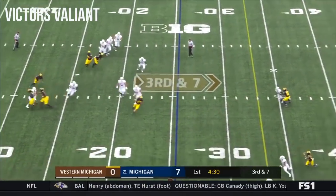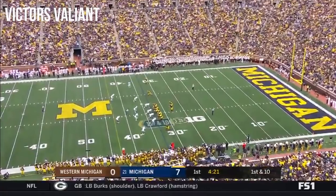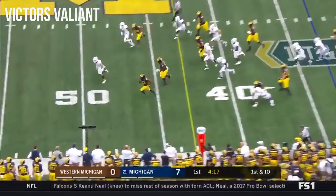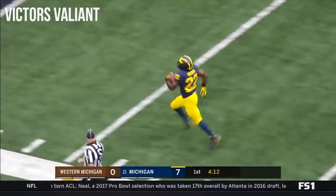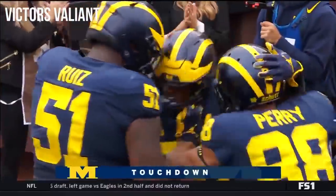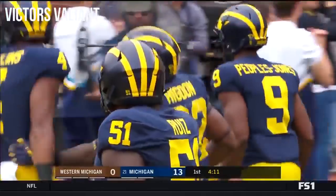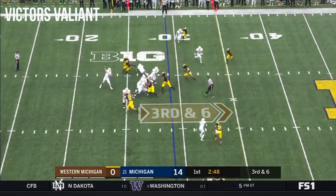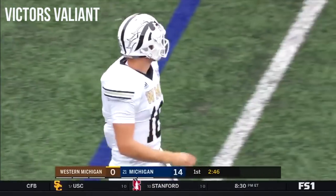Wassink trying to set up a screen, instead comes near and overthrows the intended receiver. On first down, it's the handoff to Higdon. Higdon has the hole again, down the sideline — Higdon all the way to the house at the Big House, 67 yards!